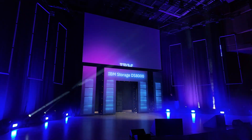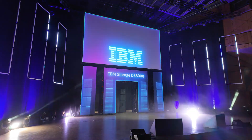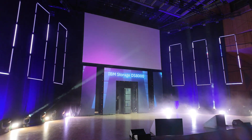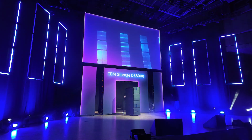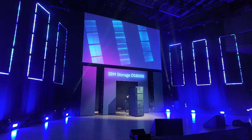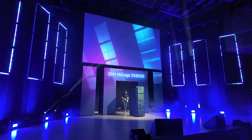Always available. Always performing. Always innovating. Always ready.